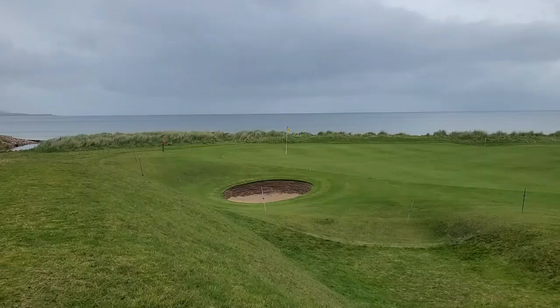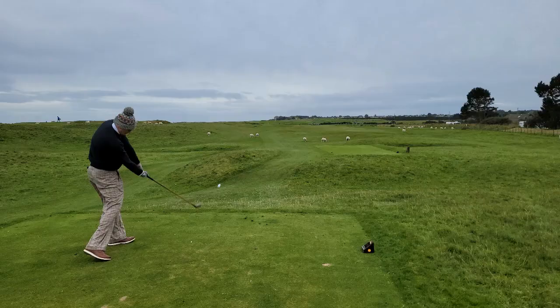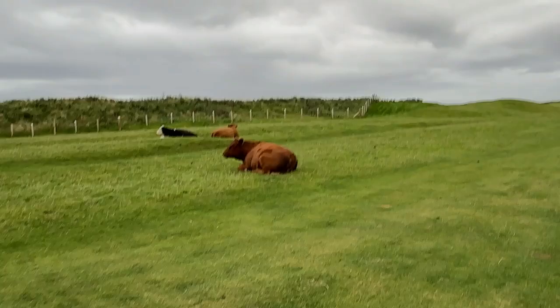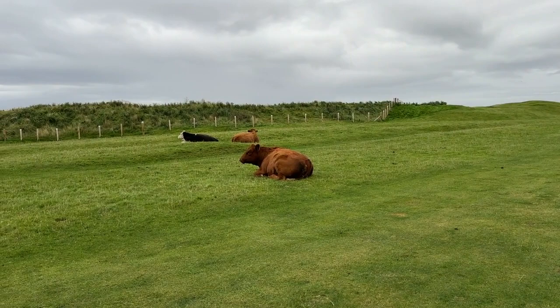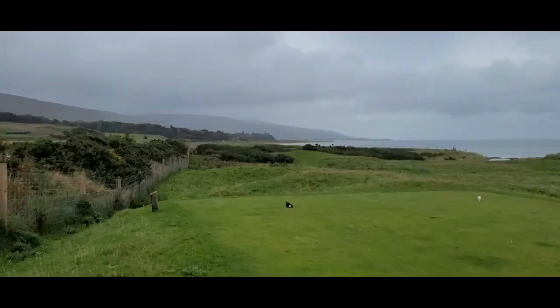Here at the ninth hole at Brora Golf Club — our northernmost point up in the Highlands. We're on the ninth green against the Firth here. Finally the rain slowed down and the winds have died down. Gorgeous. Just chillin'. He's a monster — the thing is freaking huge.